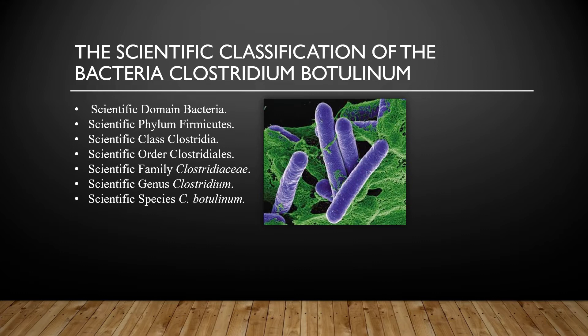The scientific classification of Clostridium botulinum: It belongs to the domain Bacteria, phylum Firmicutes, class Clostridia, order Clostridiidaeis, family Clostridiae, genus Clostridium, and finally the species C. botulinum.